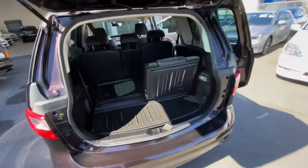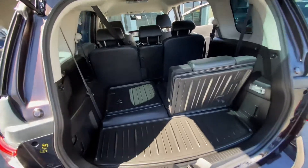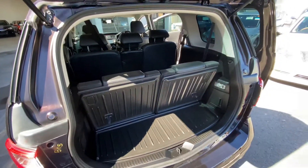You can fold the back seats up independently from one another. Thanks for having a look.